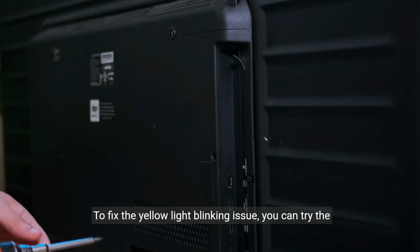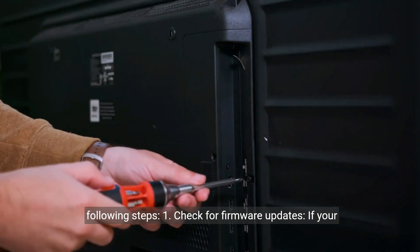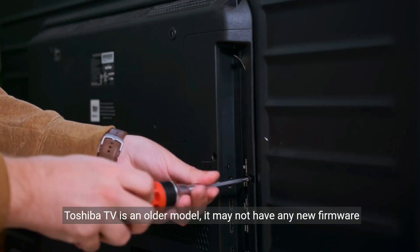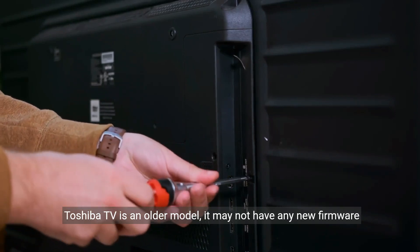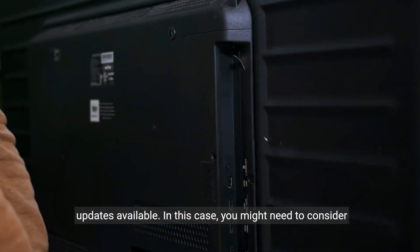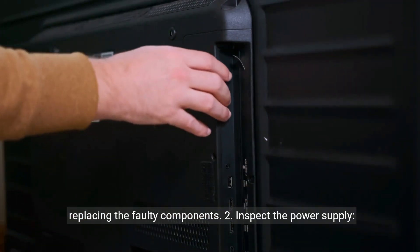To fix the yellow light blinking issue, you can try the following steps. First, check for firmware updates. If your Toshiba TV is an older model, it may not have any new firmware updates available. In this case, you might need to consider replacing the faulty components.